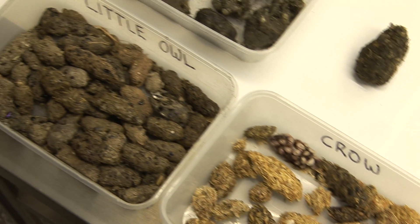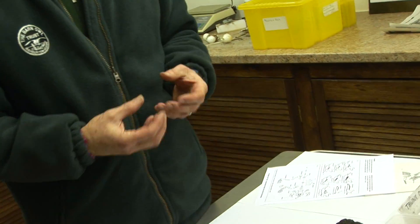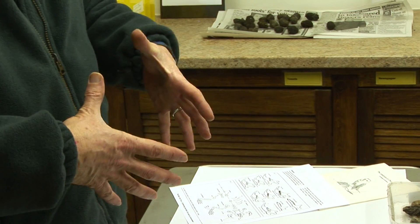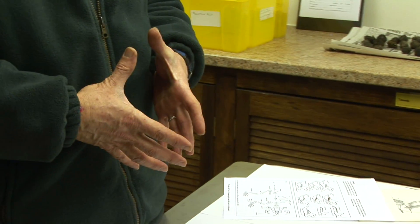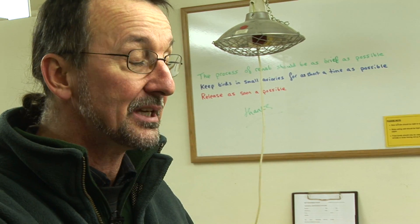Typically a barn owl will swallow prey whole. Small mammals will go down head first; they are digested, but the hair and the bone is left in the stomach. After one night's feeding there might be the hair and bone from perhaps four small mammals. The stomach forms this into a pellet, which then gradually comes up and out of the beak — it's regurgitated. So it's a pellet, it's not faeces.